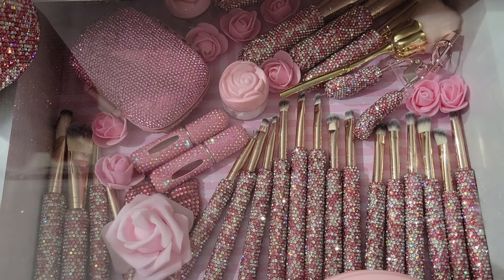They are having a back-to-school sale called 'From Class to Classy,' which is really cute. I'm going to leave my code in the description box — it's 15% off with the code TOYA15.